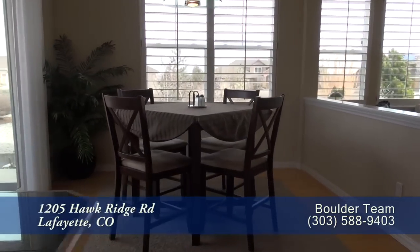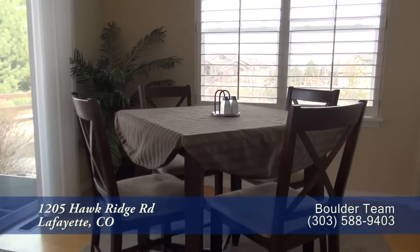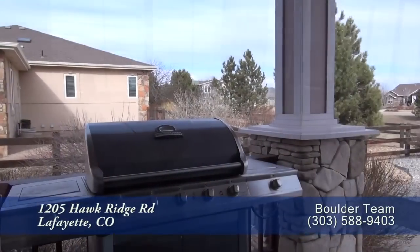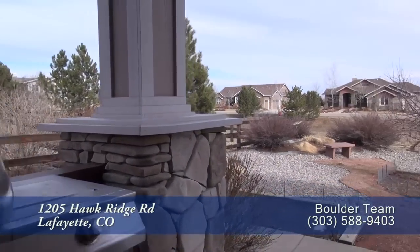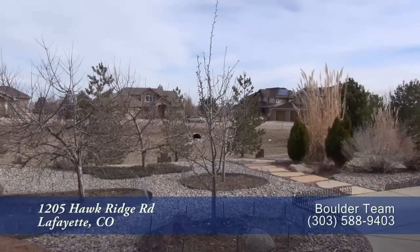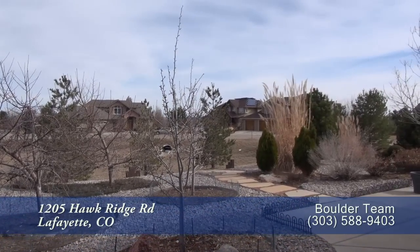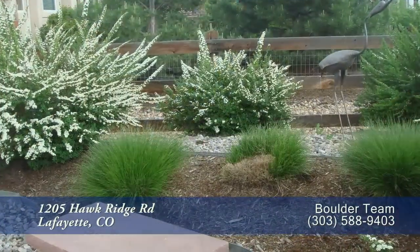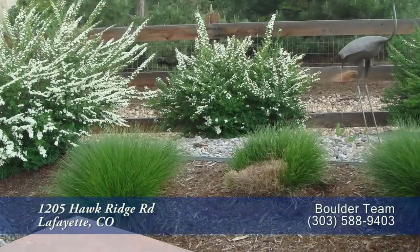You'll also find an eat-in area in between the kitchen and the living room that can comfortably seat 4 to 6. There's a door off the kitchen that leads out to a covered patio where you can barbecue, and beyond that is the beautifully landscaped backyard. During the spring and summertime, this yard looks amazing with flowering trees and other plants.